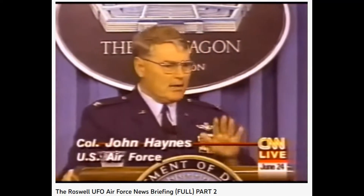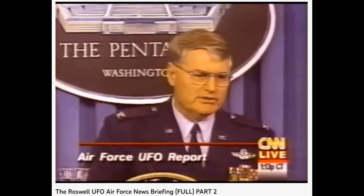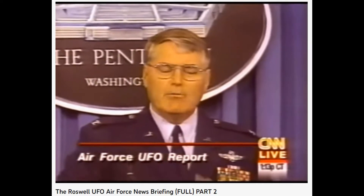I don't mean to be rude about that. I want you to understand, we are very, very proud of this report. We think, in our office, that this answers lots of questions, and it answers them logically and with integrity.